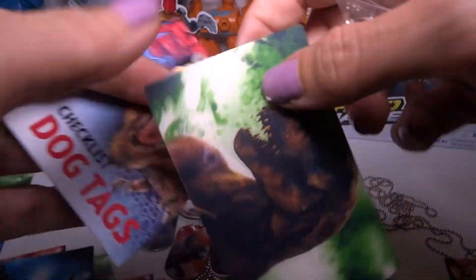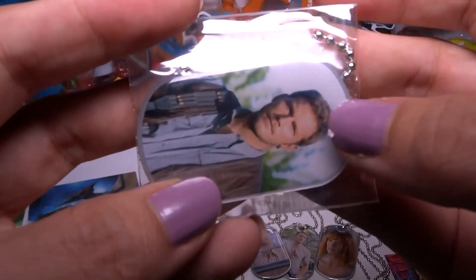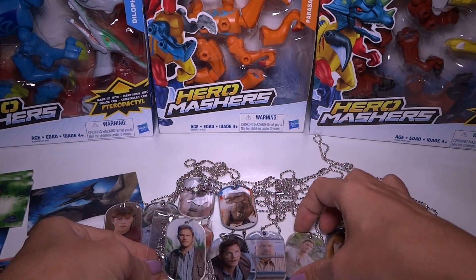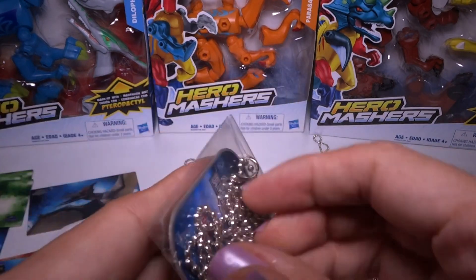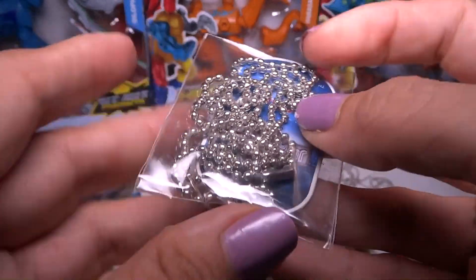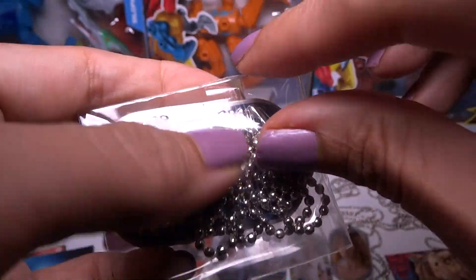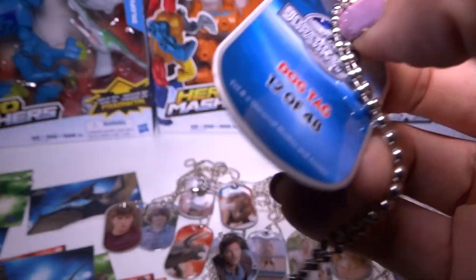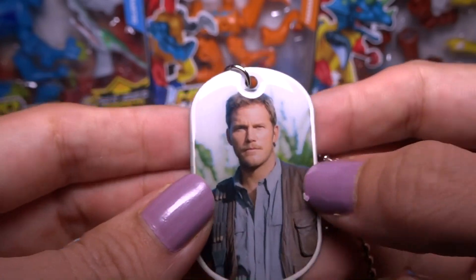Give me something rare. We got a T-Rex sticker and this is another Owen — okay, I've got three different Owens now. That's cool. So I didn't get any doubles with the dog tags, which is very good. Didn't get anything rare, I don't think. But that's okay because I need to buy more packs. I would like to try to complete the set. This is number 12.